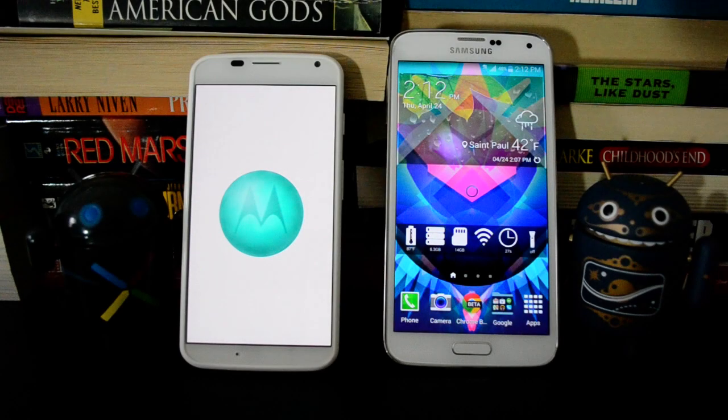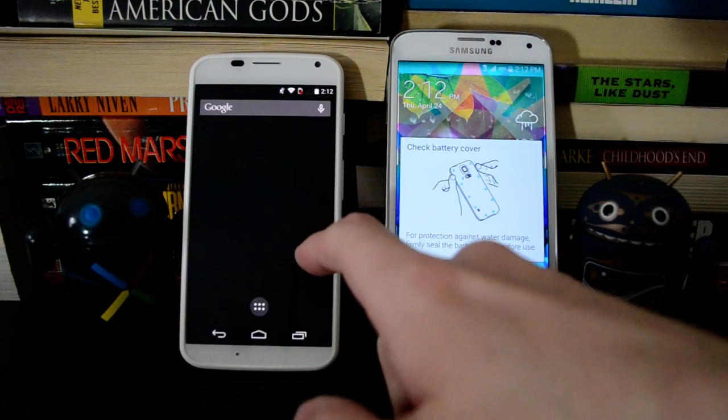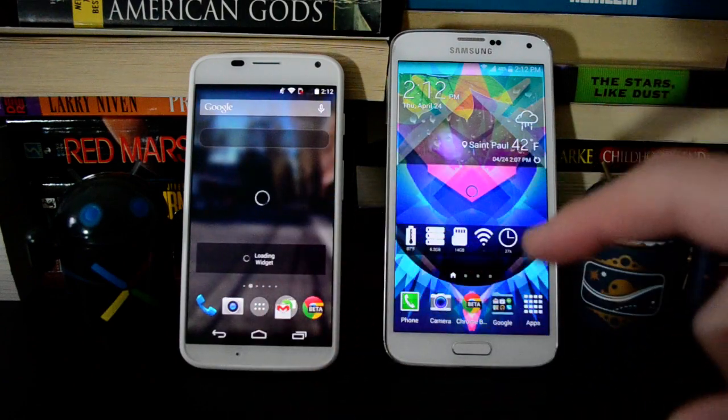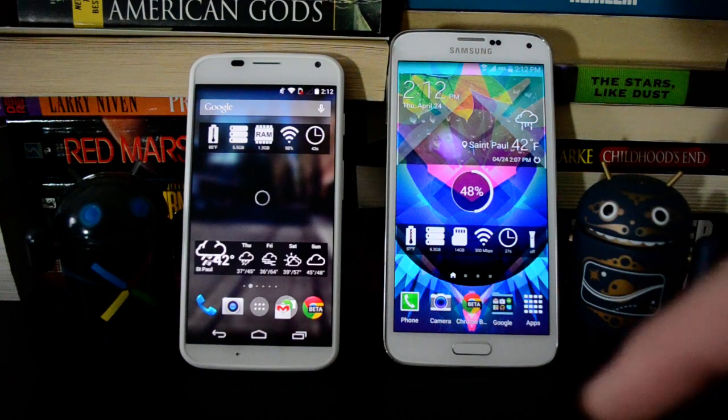Now a faster phone usually starts up faster, so this tells us a little bit about how these devices work. And there's the Moto X. It's a little bit slower when it first gets to the home screen, but not a huge deal.